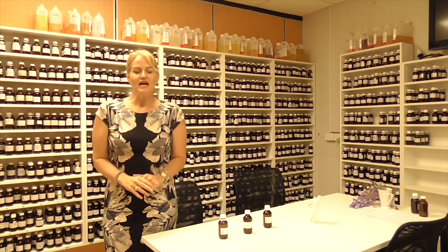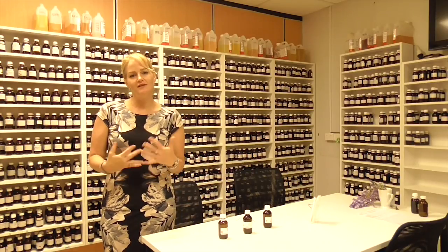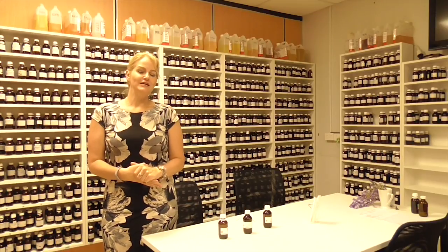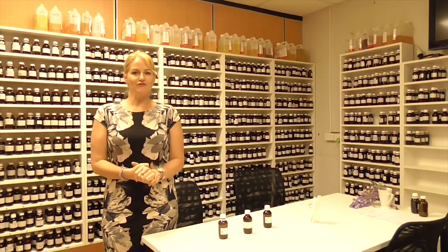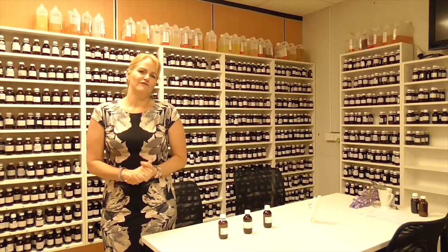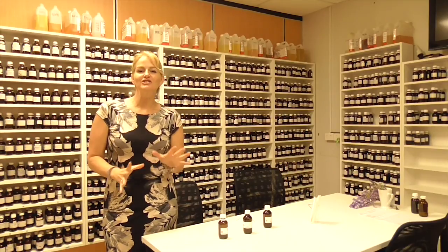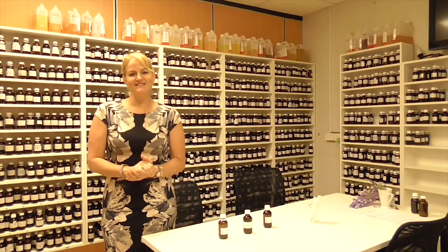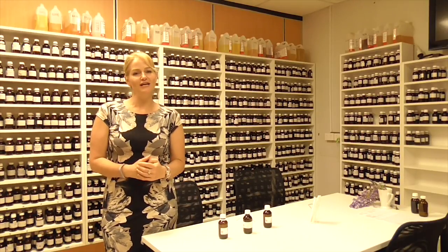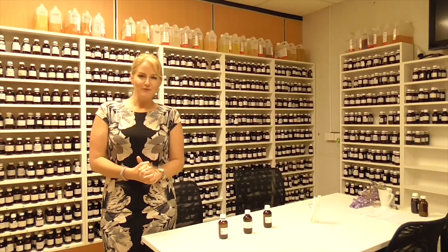So there you have it — a brief run through of how fragrances are created at a perfume house. So next time you enjoy that shower with your beautiful smelling bath products, when you spray fragrance on yourself, or apply body lotion — every one of these products has a specially created fragrance. Not as simple as you thought, I bet, but a fine art in itself. I hope you've enjoyed this presentation on what it takes to create fragrances, from simple fragrances right through to luxury perfumes. Happy formulating!